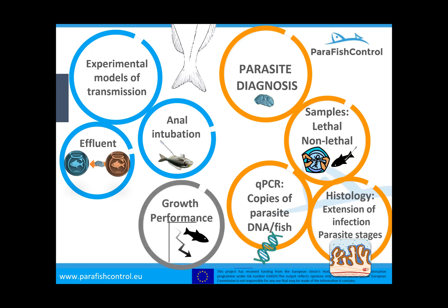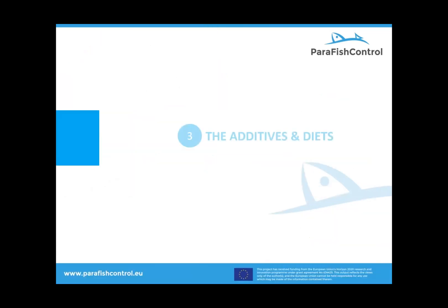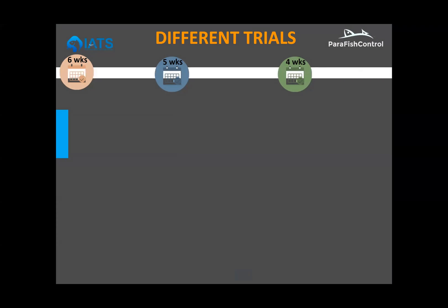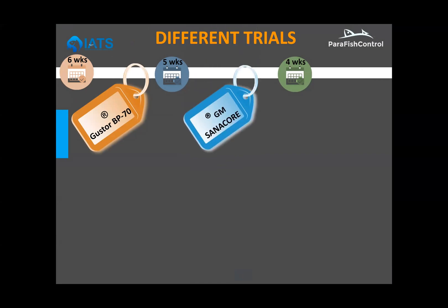The other tool we have is to measure the growth of the fish: weight, length, feed conversion rate, and condition factor. With this in mind, these are the experiments we have run. We have run many different trials, and today for time I'm only showing the three best of them, displayed in different colors for the different tests. These three tests were run at different timings: the GustorBP70, the Sanacore, and the Shield.